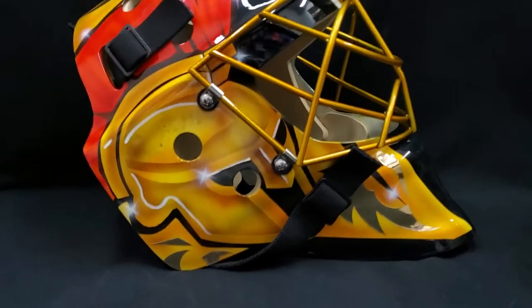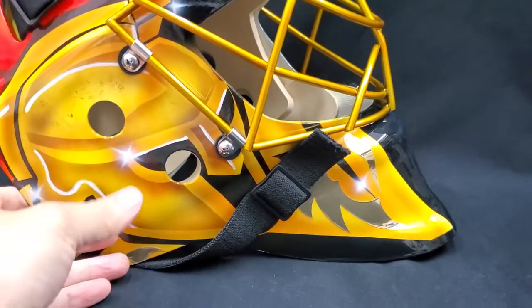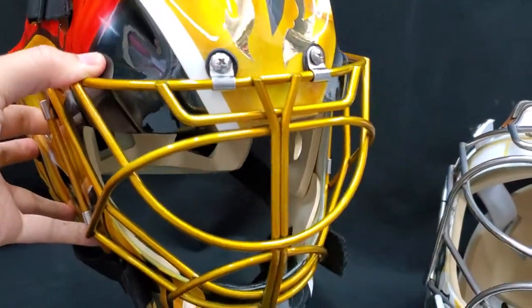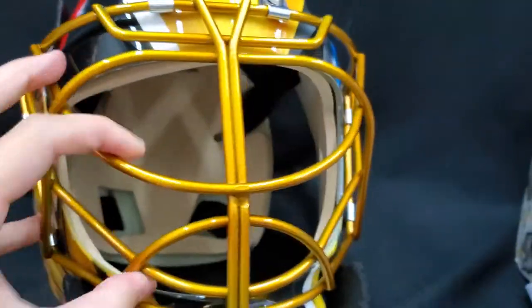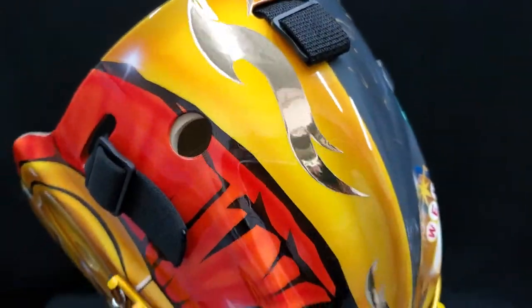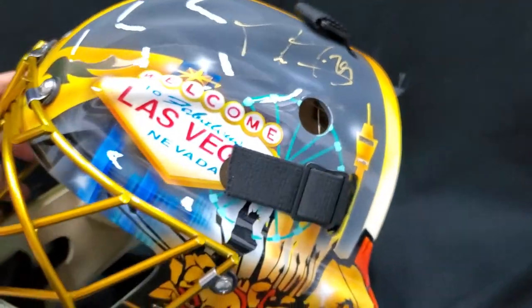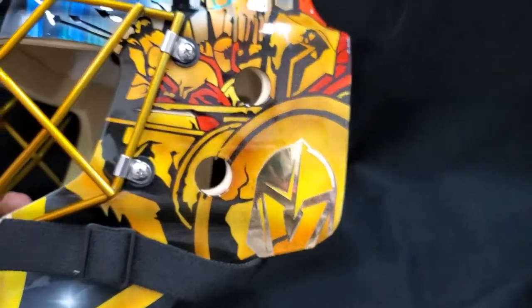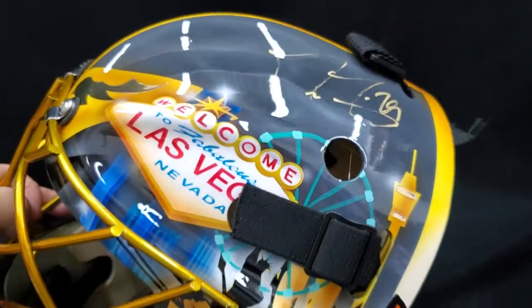This is a custom Vegas tribute mask that we had done just for the signing. You got a knight here on one side, sort of like a knight-gladiator. You got gold paper in the mask that really shines, a metallic gold grill. We can have a 24-karat real gold-plated face mask on there, but it's gonna cost about $600 more if you want it — it can be done, just let us know. We have three of these Vegas tribute masks available and we're bringing one to the Grand Fury event in Vegas this weekend, so there's gonna be two available here. Love the Vegas sign on this.